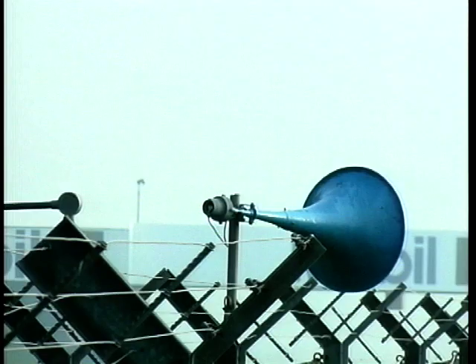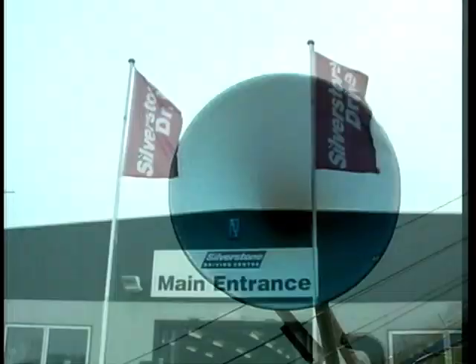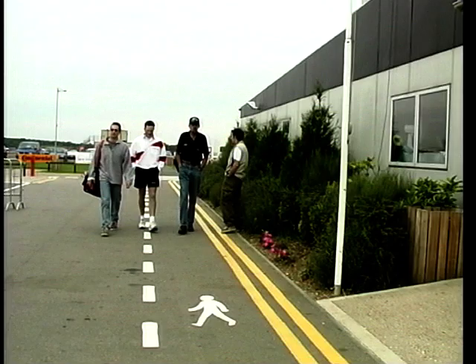Silverstone Race Circuit — it's not often this quiet — is the home of the British Grand Prix and the Jim Russell Race School. We're here to chart the progress of seven people through the International Race School programme. It means five days of intensive training for a mixture of complete beginners and racers already on their way up through the ranks.